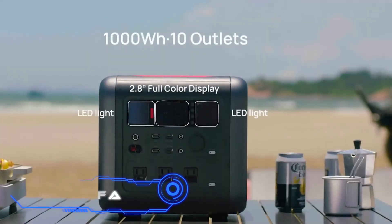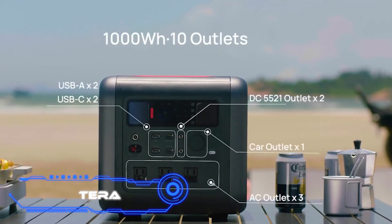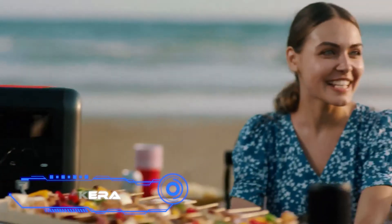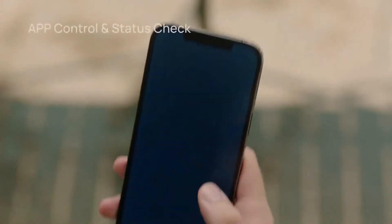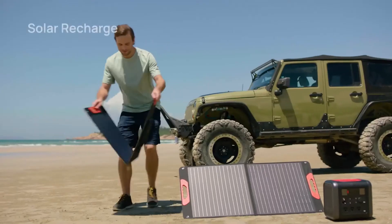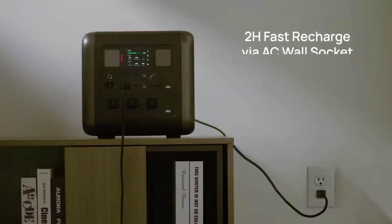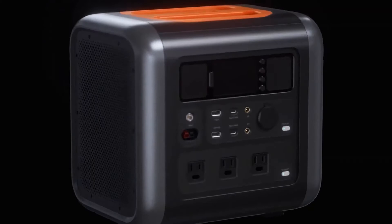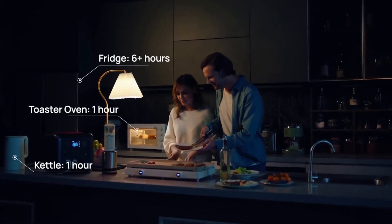Terra. Because of this device, you won't need to be concerned about finding a source of electricity while traveling. The Chinese company 70mai Technology is responsible for developing this Terra mini power station. It only takes 2 hours to charge fully, but once it does, it can produce up to 1,000 Wh of power. This power is sufficient to run a refrigerator for 14 hours or an electric fan for 21 hours.